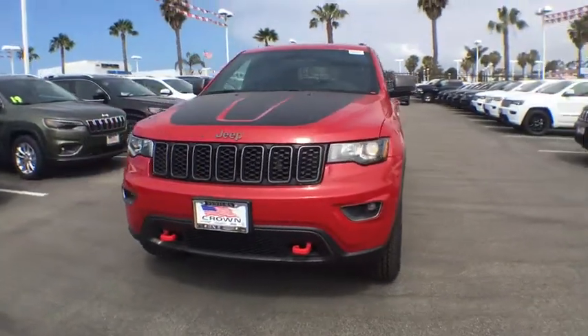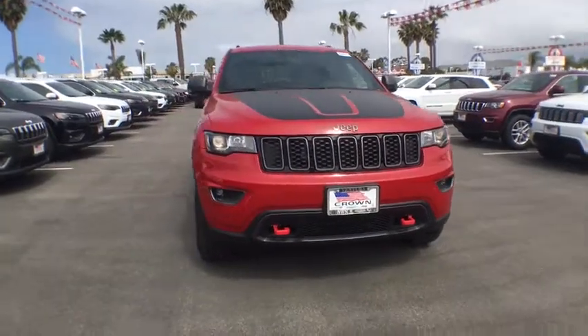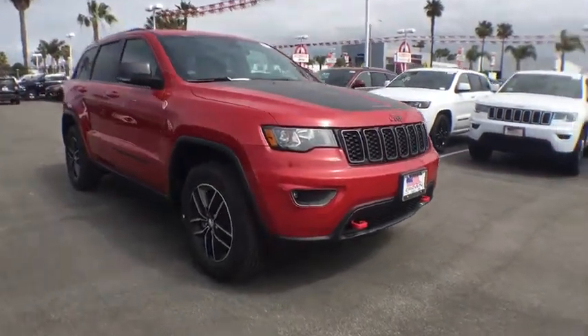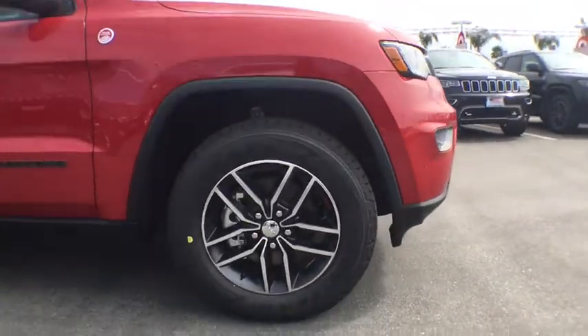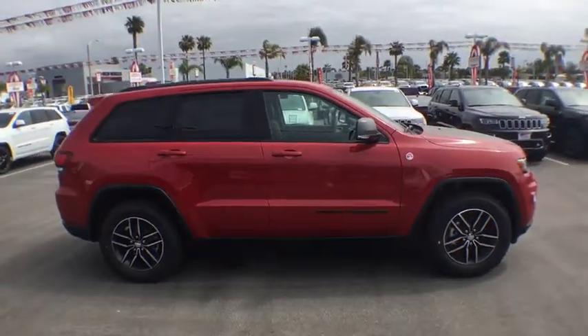The 2018 Jeep Grand Cherokee. The Jeep Grand Cherokee offers superior off-road capability comparable to that of the upscale Land Rover LR3. This makes the Grand Cherokee a fine choice for families who venture off-road or vacation in the mountains or other remote areas.